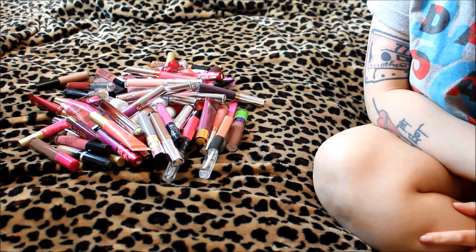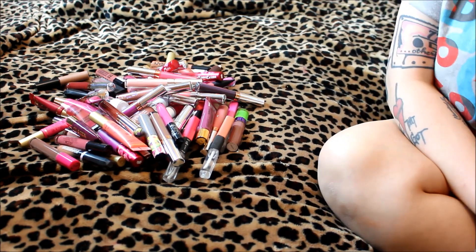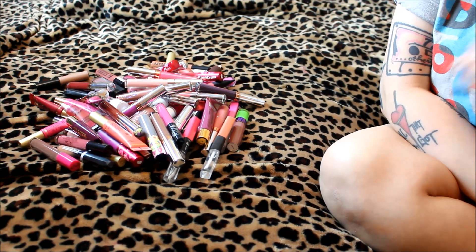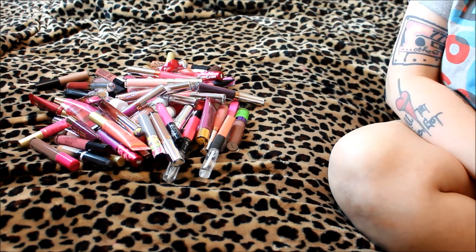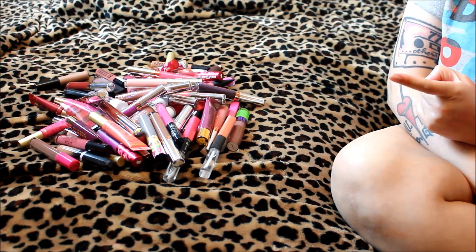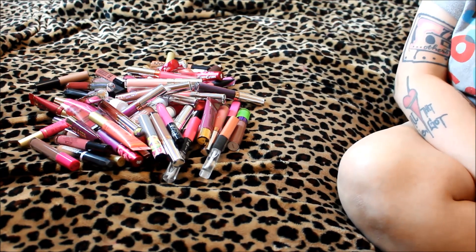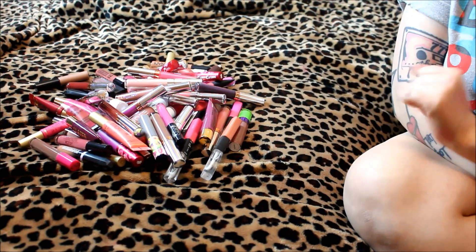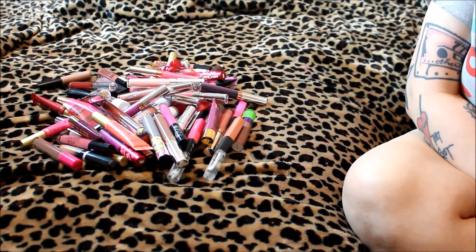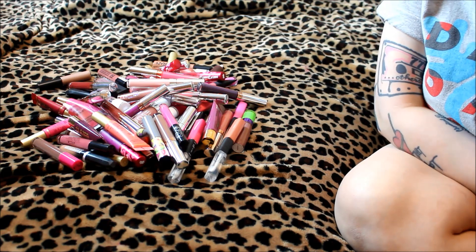Welcome back to my makeup decluttering series. This is the second video, part two of my lip products journey. In my first video I destashed my regular lipsticks, but I have so many lip products that one video would have been an hour long. This video is about liquid lipsticks, which is probably my favorite product ever, next to blushes. My goal for today is to get rid of 10.